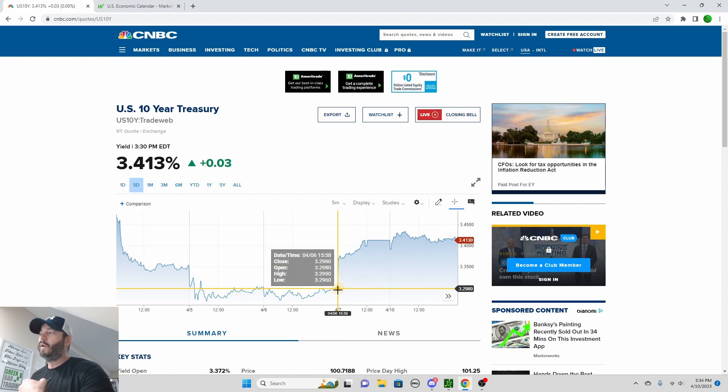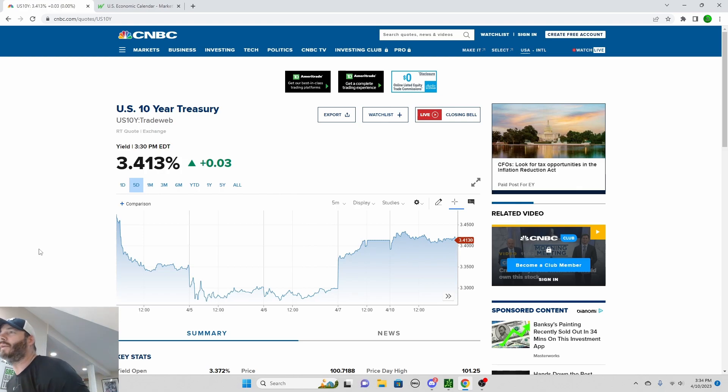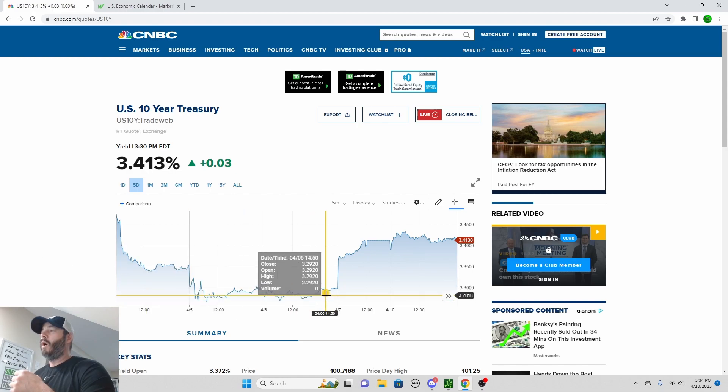I want to show you guys the yields. On Friday the market was closed, but our jobs report came out and you can see here the bond yields went up a lot. There was a lot of selling of bonds — we saw the bond yields go up — and then today when the market opened it also gapped up even further and has kind of held its gains. That's usually not a great sign for the tech market.